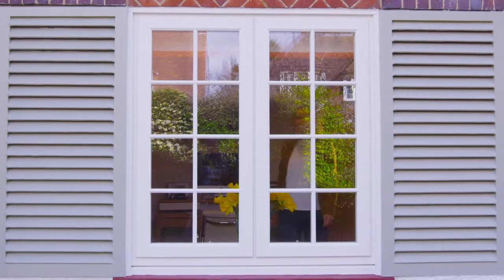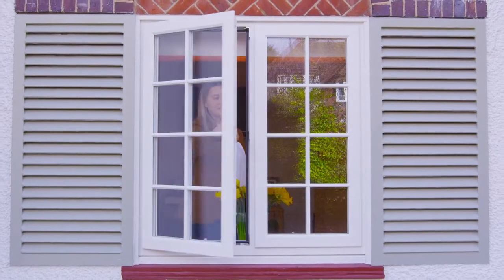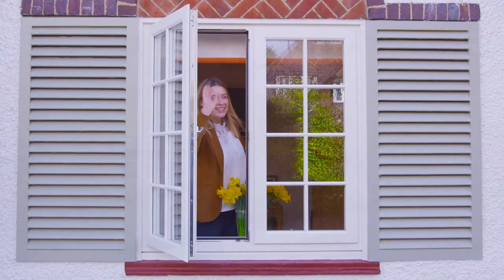The Storm 2 window is one of the slimmest windows available, with a greater glazed area to let more light into your home.